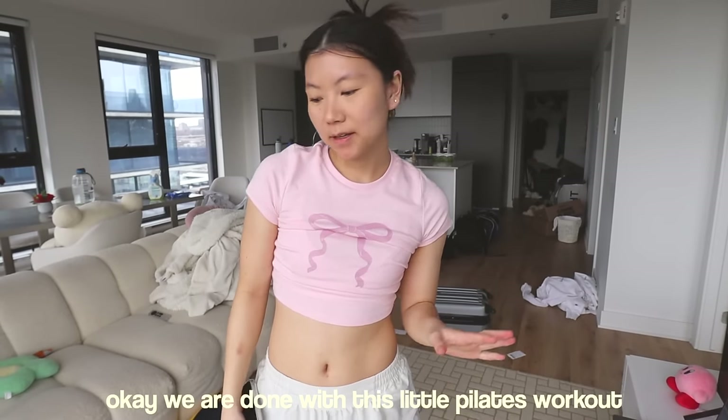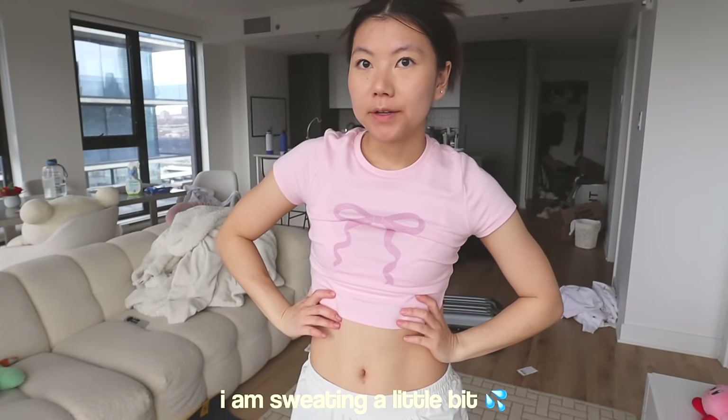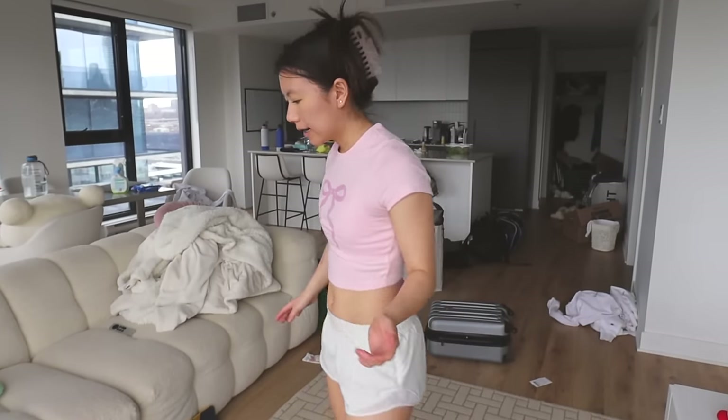We are done with this little Pilates workout. I am sweating a little bit. I actually used to do Pilates so much like two years ago, and I don't know why I stopped doing it. It definitely killed my glutes and my abs. It's really, really difficult. I am inspired to do this again in the future, 100%.